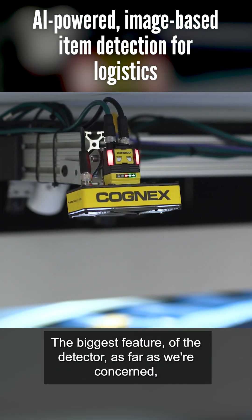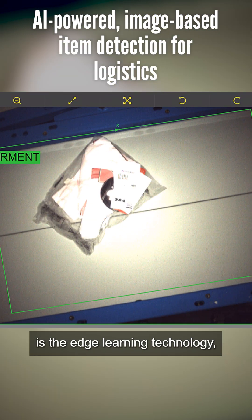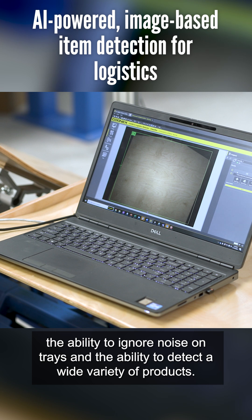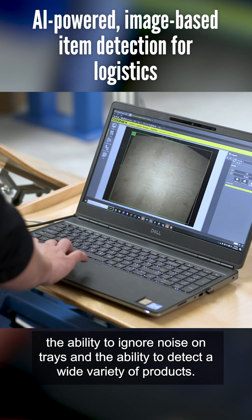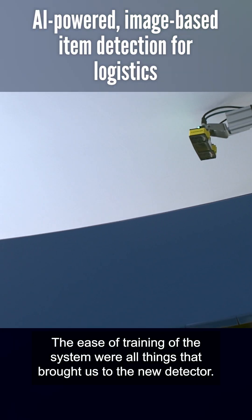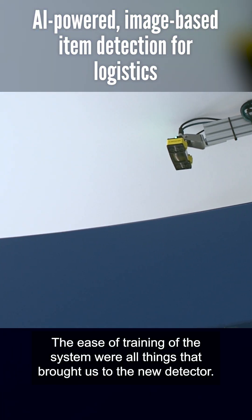The biggest feature of the detector, as far as we're concerned, is the edge learning technology — the ability to ignore noise on trays and the ability to detect a wide variety of products. The ease of training of the system were all things that brought us to the new detector.